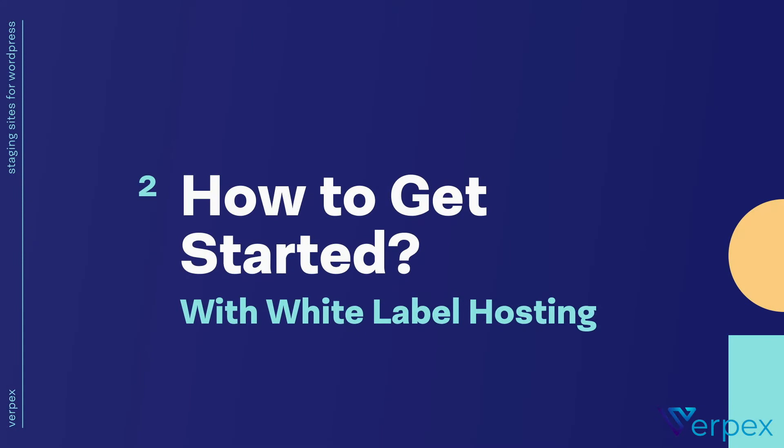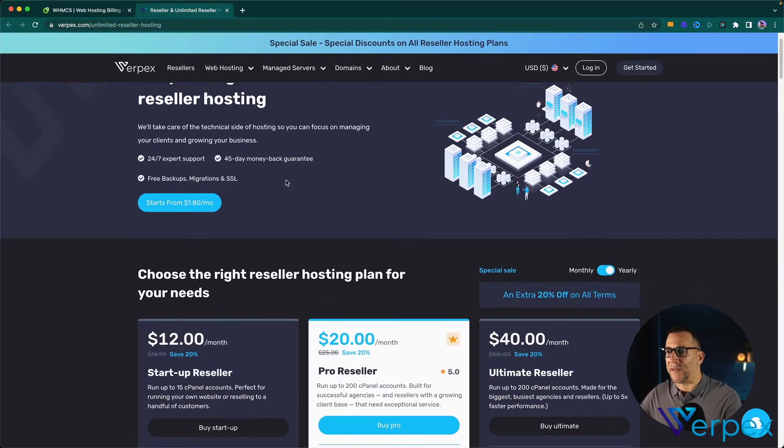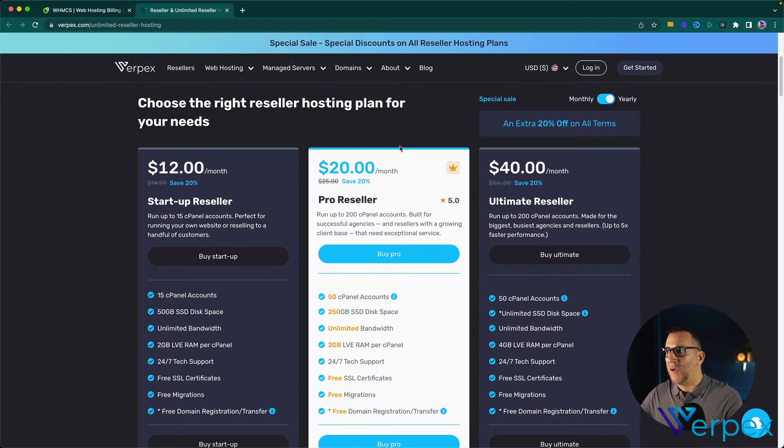What do you need to get started? All you need is a good hosting provider with a really good resale plan. I want to show you a resale plan by Virpex — they have a very competitive plan worth checking out. With Virpex, we can see they offer white-label resale hosting, meaning we keep everything under our name and brand. They have packages you can pay monthly or yearly at a really good price.